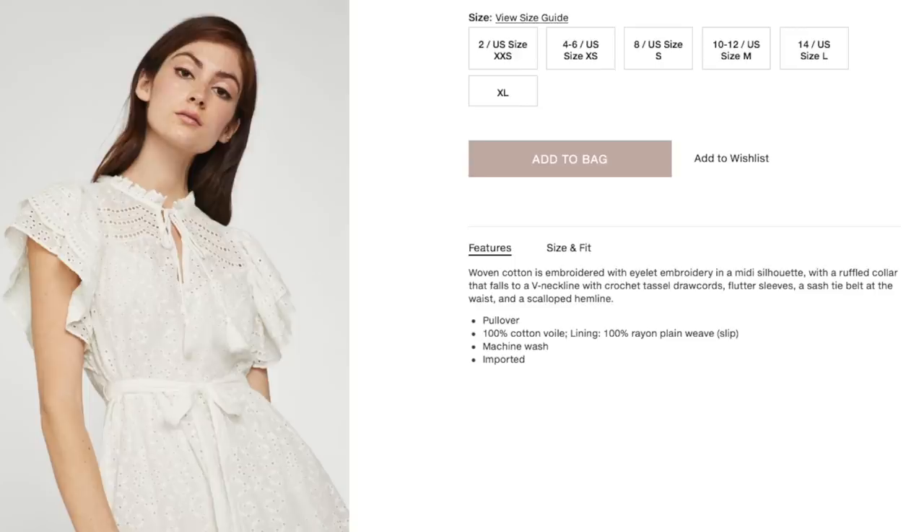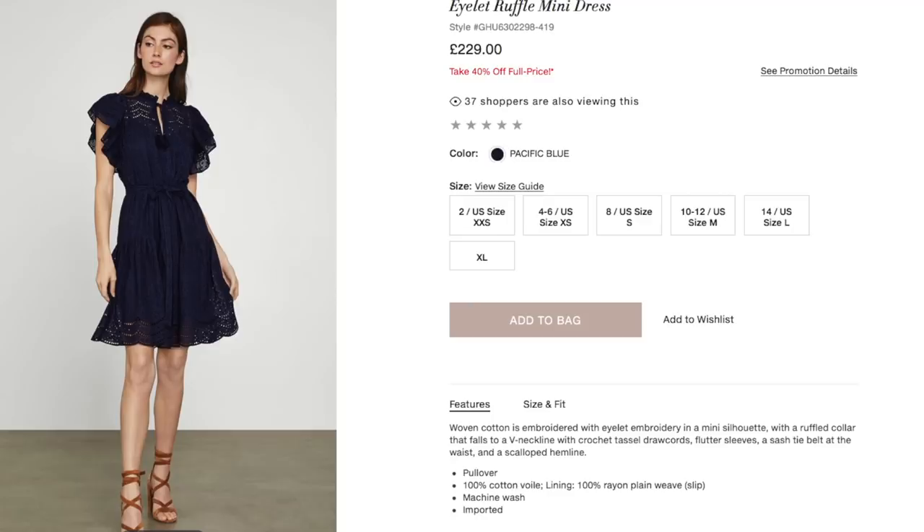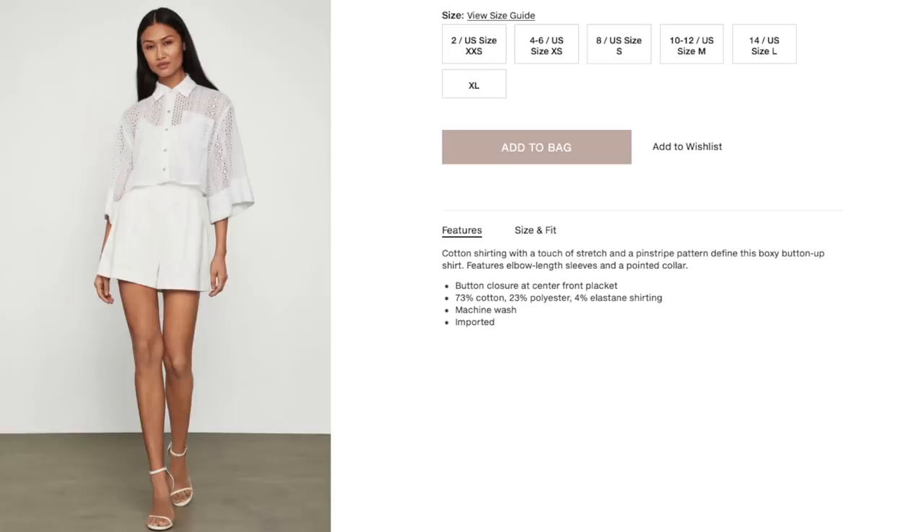I've absolutely fallen in love with this embroidered midi dress with its tassels and ruffles — it was definitely made for me. I also really like the shorter version in deep pacific blue, which retails at £229. I love this cuff bracelet, this shirt (though I wish they'd made it a little bit longer), and yellow polka dots — I couldn't resist. I'll link all my favorites in the description box below.